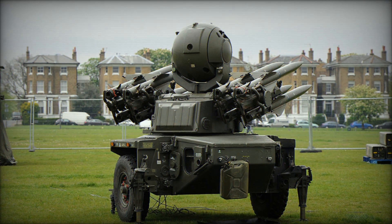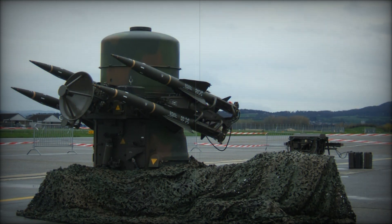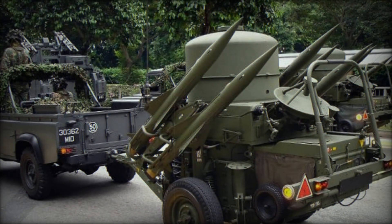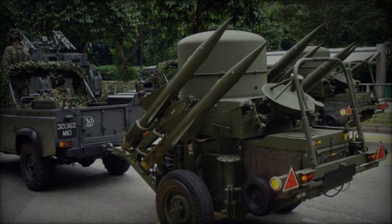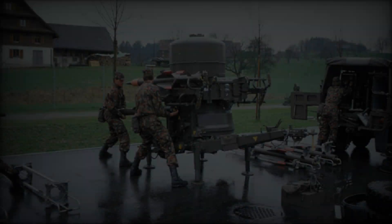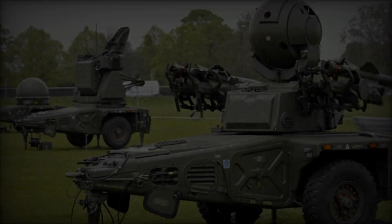Imagine a weapon so advanced that it can destroy an enemy aircraft before it even knows it's under attack — a missile system designed to protect the skies, guarding against the deadliest threats during one of the most tense and dangerous periods in history, the Cold War. In this video, we're diving deep into the history of a remarkable weapon: the Rapier missile system. This cutting-edge technology shaped the way countries approached air defense. Want to know how it all started, or how this system revolutionized military strategy and saved lives? Stick with us as we unravel the fascinating story behind this innovative creation.